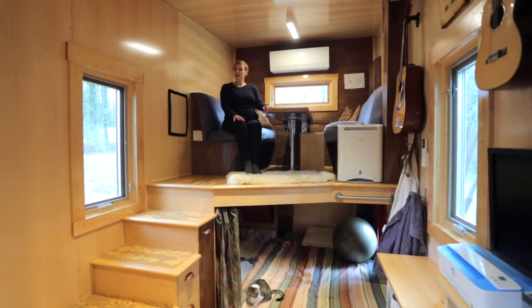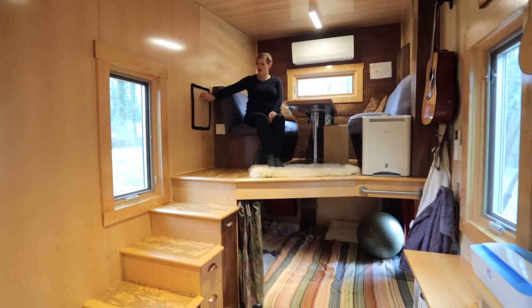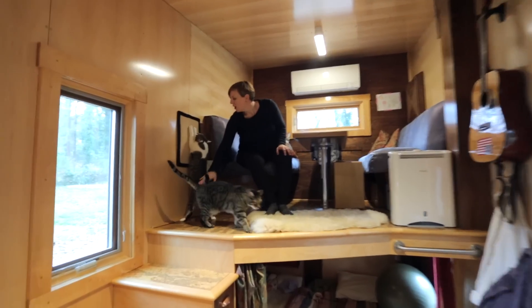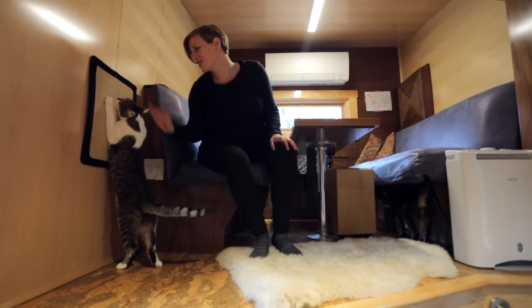This is our dining booth — and also our scratch pad for the cats. If you give them a place to scratch, they won't tear up the rest of your world.